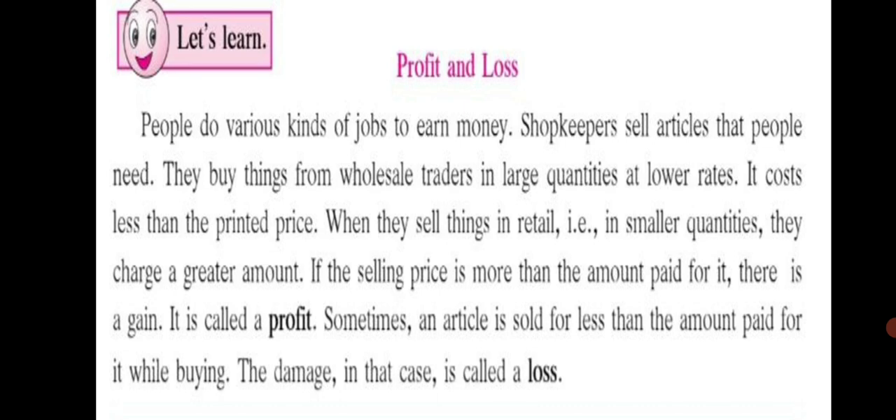Let's learn about profit and loss. People do various kinds of jobs to earn money. Shopkeepers sell articles that people need. They buy things from wholesale traders in large quantities at lower rates — it costs less than the printed price. When they sell things in retail, that is in smaller quantities, they charge a greater amount. If the selling price is more than the amount paid for it, there is a gain — it is called a profit. Sometimes, an article is sold for less than the amount paid for it while buying, and the damage in that case is called a loss.